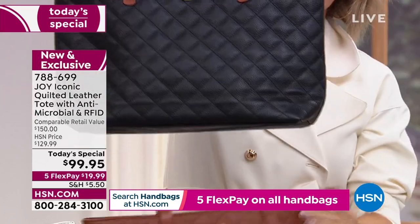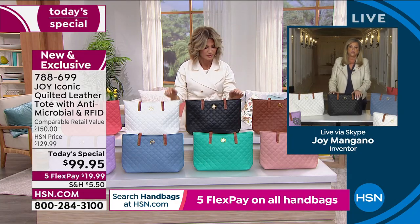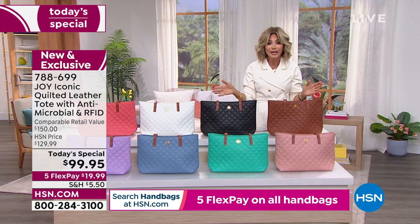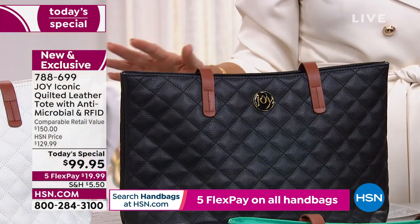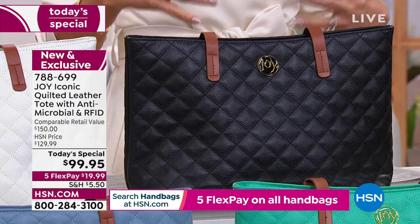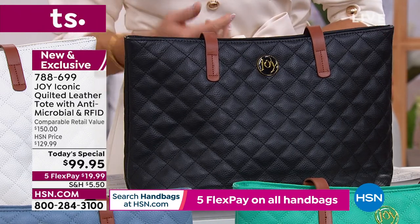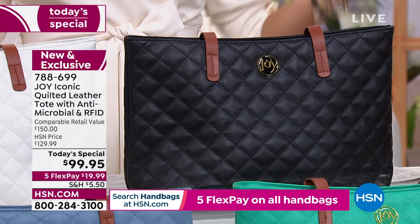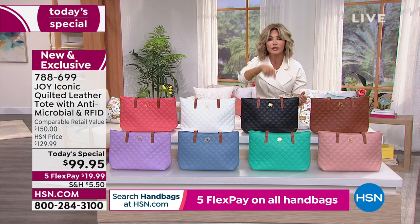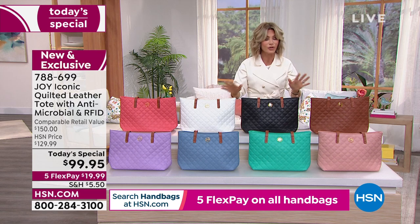I'll show you all the details. How gorgeous is each and every one of them? Ladies, just choose your color. Today you're only paying $20 to get it home. You're not finding these anywhere else. Joy waited two years to come up with this technology. Everything that we love about the Clean Boss antimicrobial — think about where you place your handbags. We place them in the kitchen, on the floor, at a restaurant, in the grocery cart. Think about all the places we put our bags — you never wipe them off.